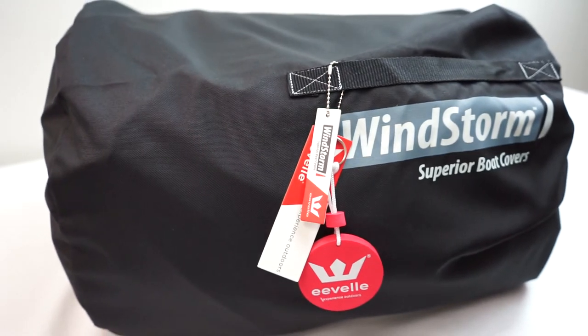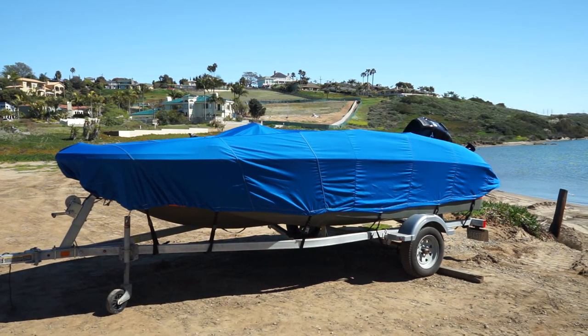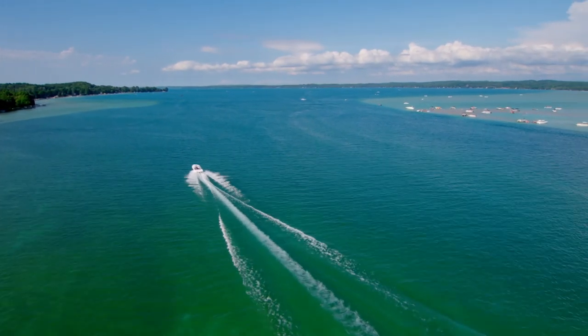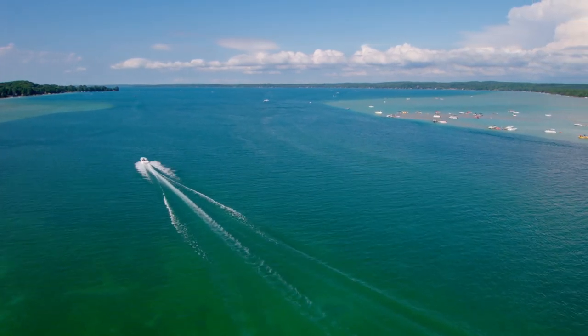Windstorm Elite Series covers also include a convenient stuff sack for easy storage. Windstorm Elite Boat Covers are high-performance, full-featured covers made with acrylic marine-grade fabric, designed to provide years of quality protection for your boat.